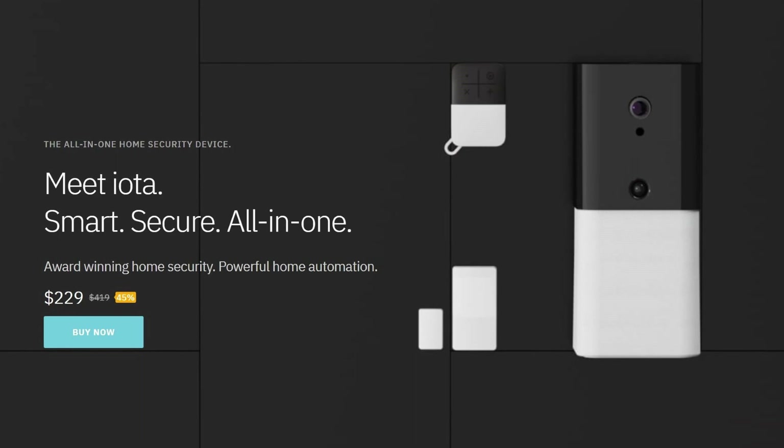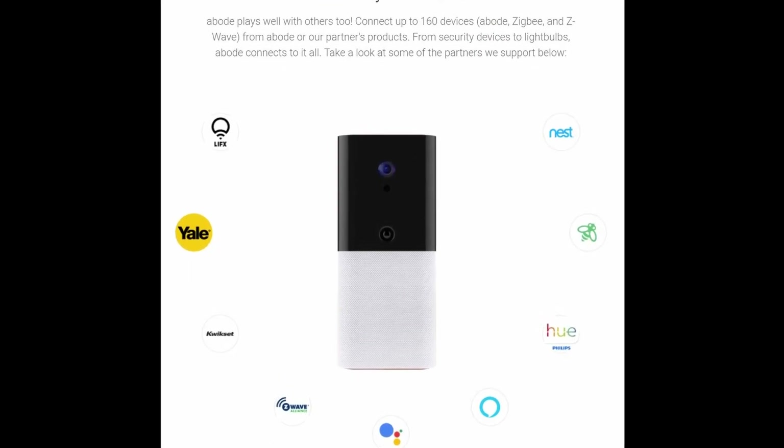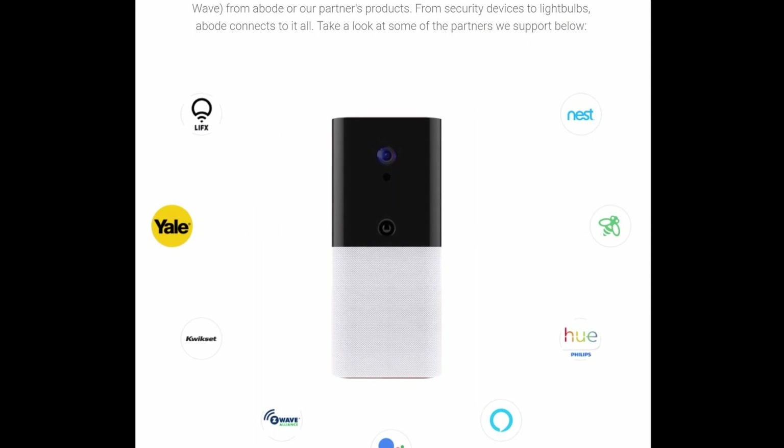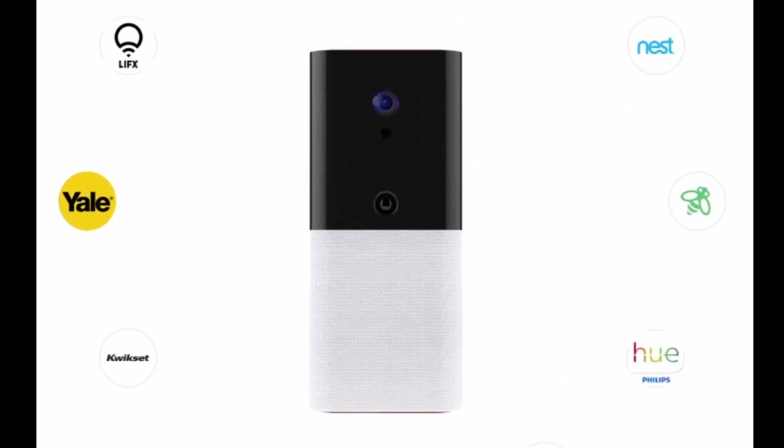If you're not familiar with Abode, they make security systems that can either be self-monitored through an app or through a web interface, or they can be professionally monitored. But what really sets them apart from other security systems is they also double as a smart home hub, allowing you to control all your smart home devices. They're easy to use and easy to install, and many of their devices are wireless so there's no professional installation required.